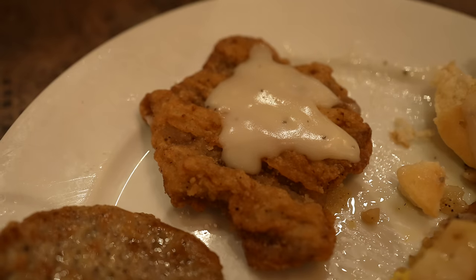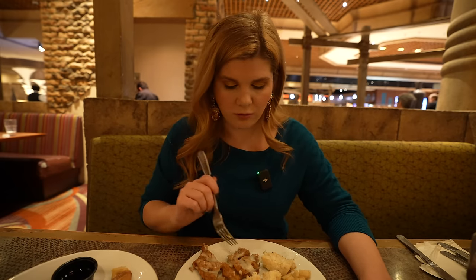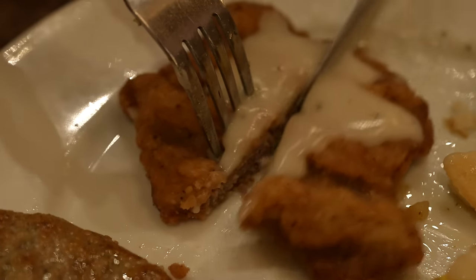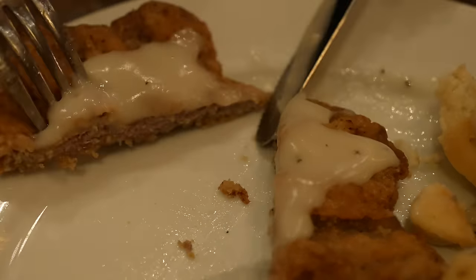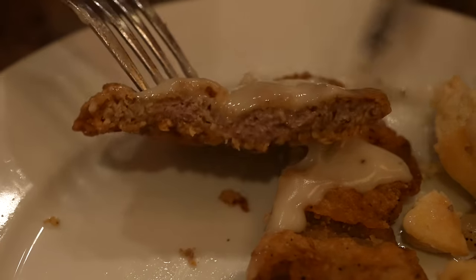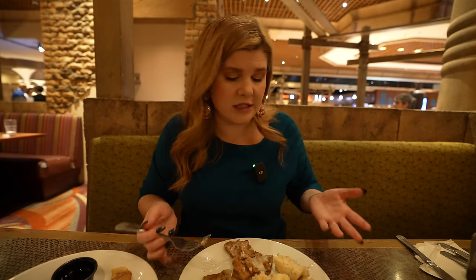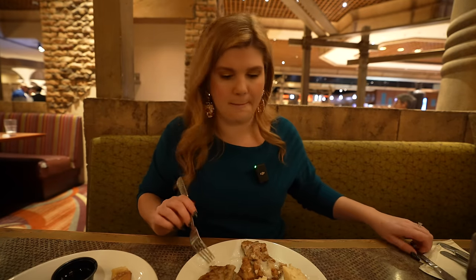Let's try the country fried steak. That's decent — pretty good! The breading is thin and nice and even over the steak. It's pounded really thin, the meat's not chewy, good texture. With the gravy over it, it's fine. That dish is okay — I would eat that. So we got one I'd eat!